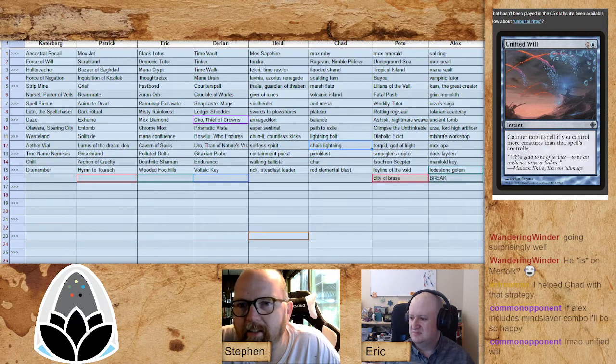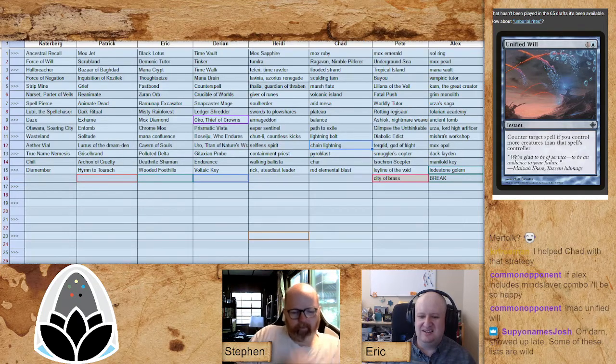He might not get to run Unified Will, which makes him very sad — he already has Spell Pierce, Force of Negation, Force of Will, and Daze. He could take Mental Misstep and Spell Snare; there's a bunch of counter spells he had high on his list anticipating they'd go fast, but it just hasn't happened. I think some of the craziness including the land run left Mark, Darian, and Alex in hog heaven. It's funny — Eric is drafting the exact deck Mark was going to draft for the end of the draft, with about 20 cards overlapping.